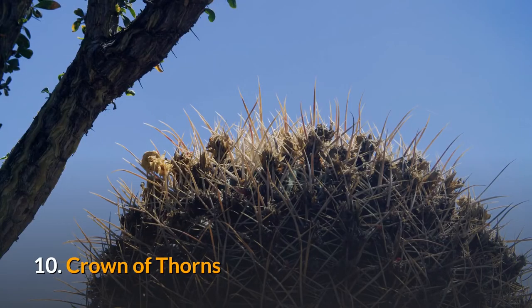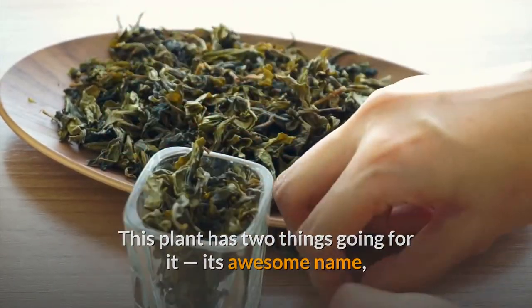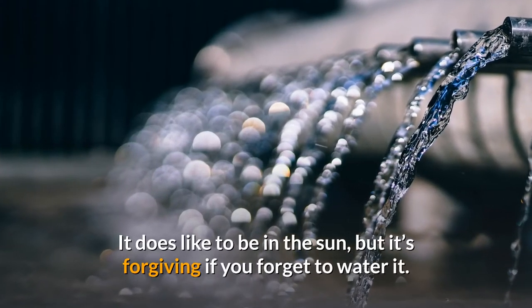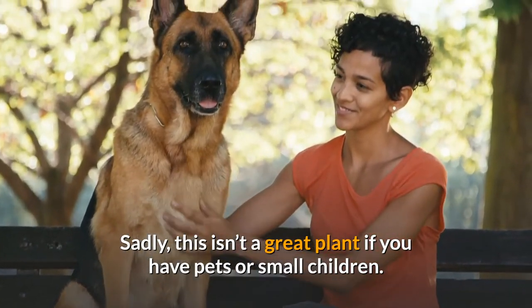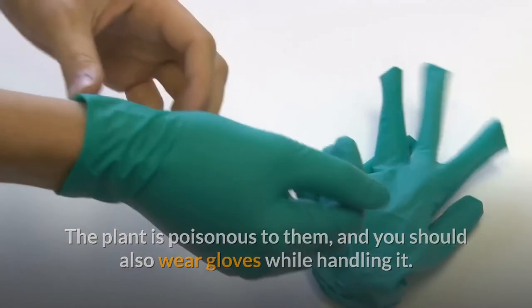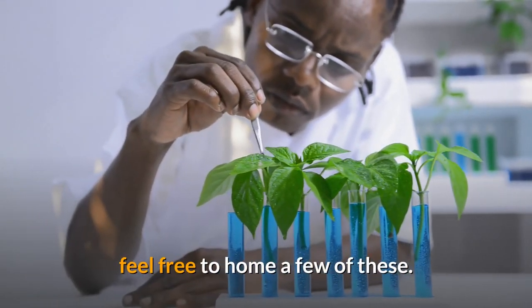10. Crown of Thorns. This plant has two things going for it: its awesome name, and the fact that it's relatively easy to take care of. It does like to be in the sun, but it's forgiving if you forget to water it. Sadly, this isn't a great plant if you have pets or small children — the plant is poisonous to them, and you should also wear gloves while handling it. But if you live alone and you like plants with a side of danger, feel free to home a few of these.